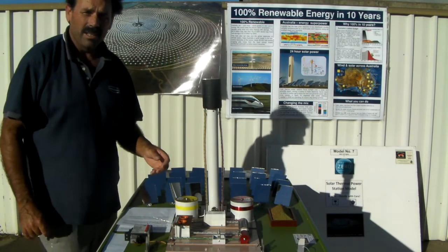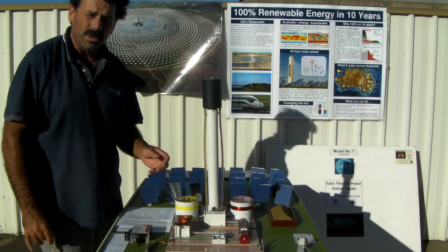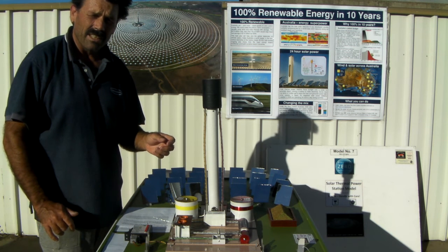Hi guys, my name's Terry. I'm a tradie and I'm also a climate campaigner. And I've been trying to get your attention for the last five and a half years, but you haven't been paying attention.